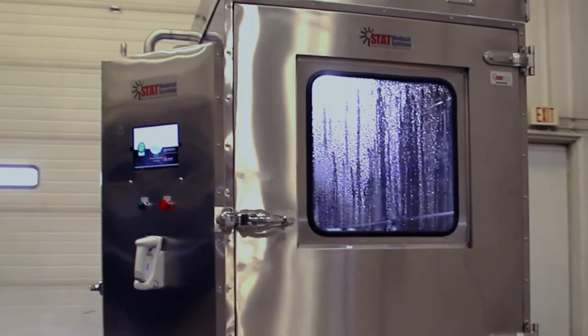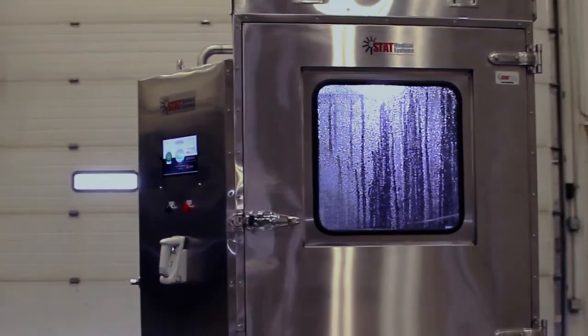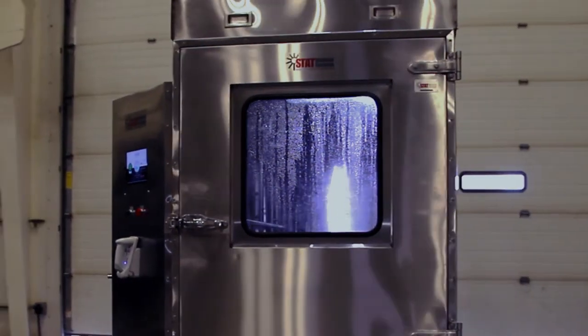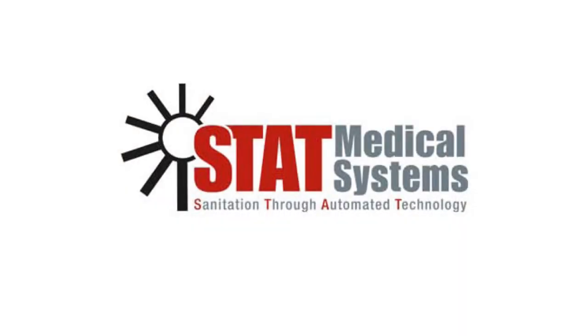If you're interested in improving patient care and reducing the BioBurden on your equipment, then learn how STAT Medical Systems is making infection control more effective, less expensive, and faster than ever before.